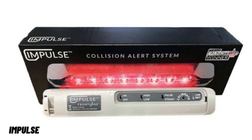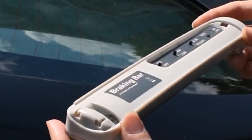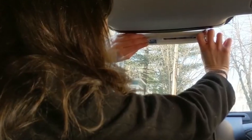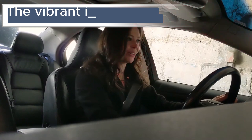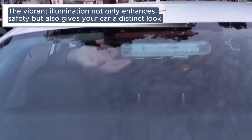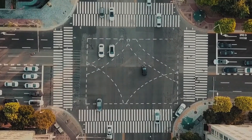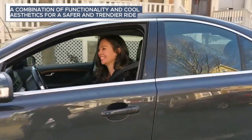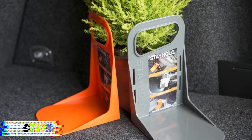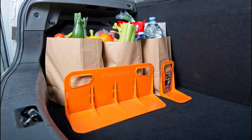Impulse — the Impulse brake light is a game changer for your ride's safety and style. Beyond just signaling stops, it is a sleek upgrade that adds a distinct layer to your vehicle's rear. With easy installation and a durable design, the Impulse brake light ensures you are noticed on the road. The vibrant illumination not only enhances safety but also gives your car a distinct look, elevating your driving experience with a combination of functionality and cool aesthetics.